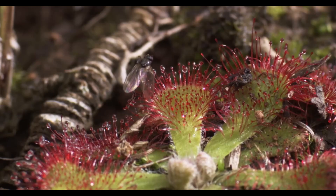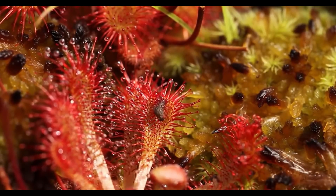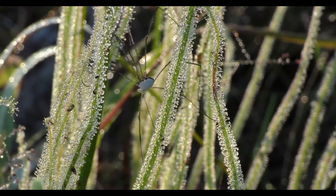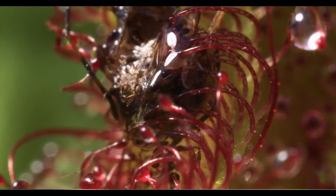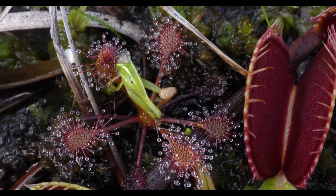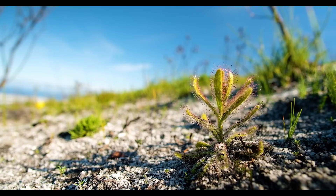It has shiny, sticky drops on its leaves that sparkle in the sunlight. Bugs think it's tasty nectar and come closer — but oh no, they get stuck! The plant slowly curls its leaf around the bug like a hug. Yikes! Sundews grow in many parts of the world, like Australia, South Africa, Asia, and the Americas. They love damp, muddy soil.